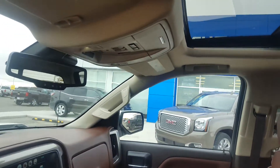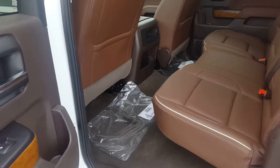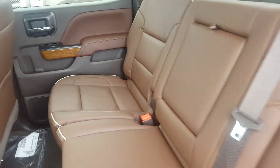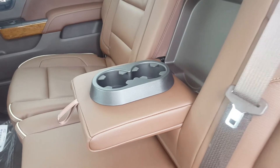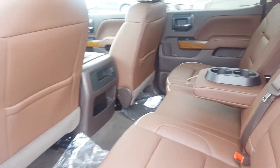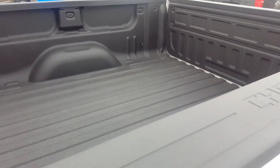This truck has OnStar and a sunroof. Second row seating with brown leather seating. We have a center console with cup holders. The box has a spray-in bed liner.